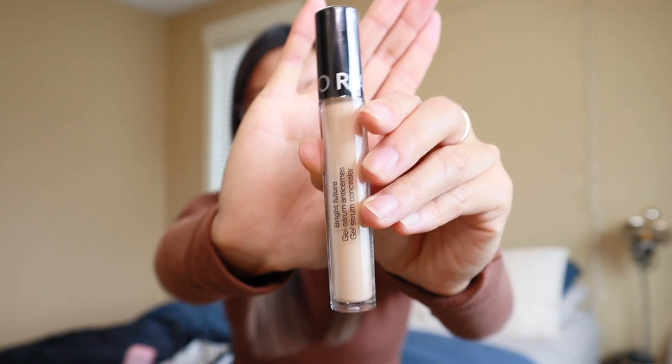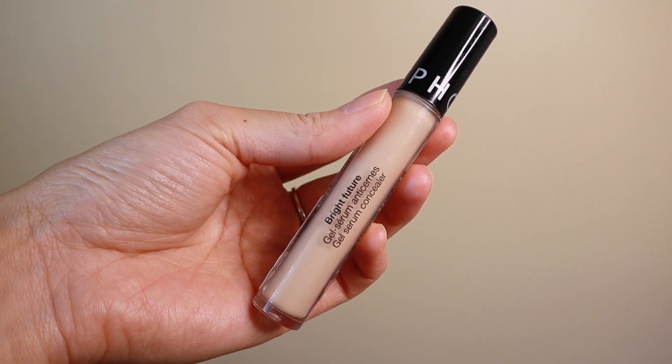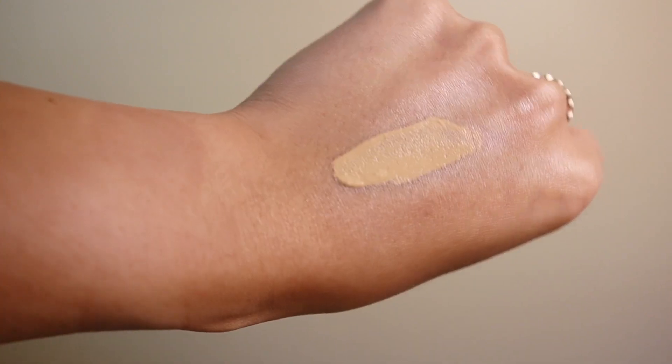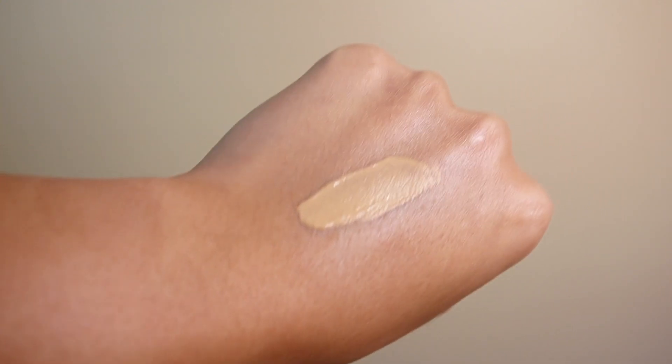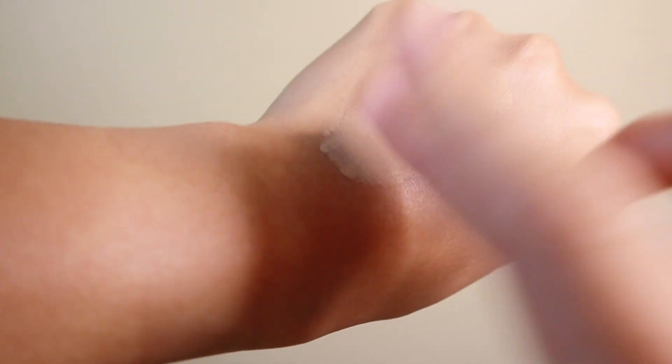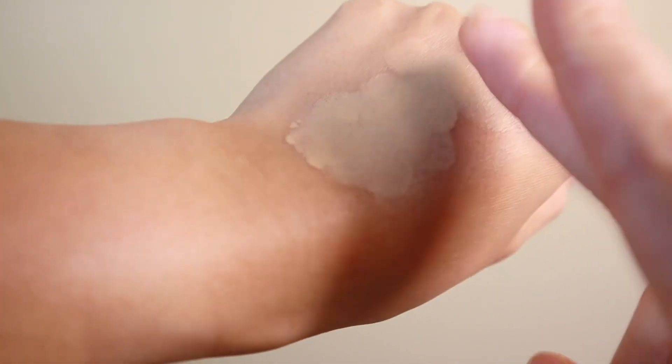The next thing is a tried-and-true favorite — the Sephora Gel Serum Concealer in shade 11. I swear by these concealers and I've been through four or five of them. I always stock up during the Sephora savings events because 30% off the Sephora collection, you really can't go wrong. They adhere nicely to the skin, they stay all day, and they don't crease on me. Highly recommend checking out the Sephora concealer, especially if you're looking for a more affordable option versus a higher-end concealer — it does the job just as well.